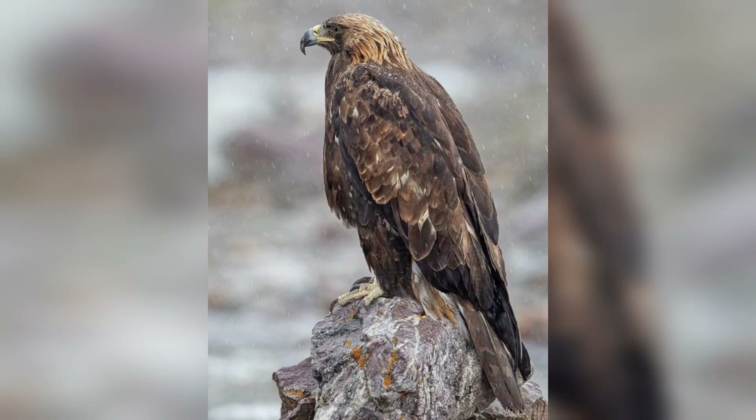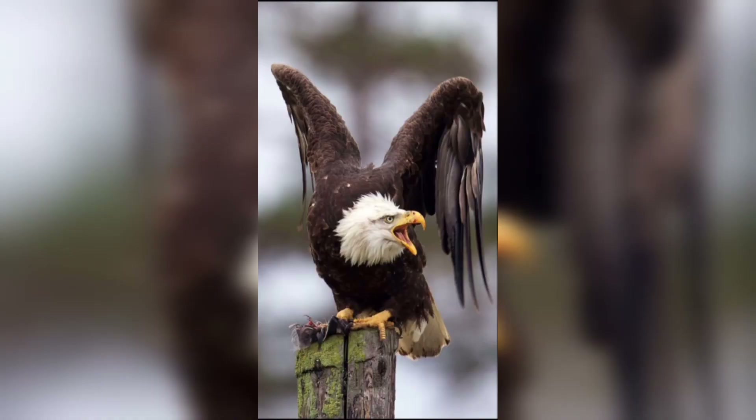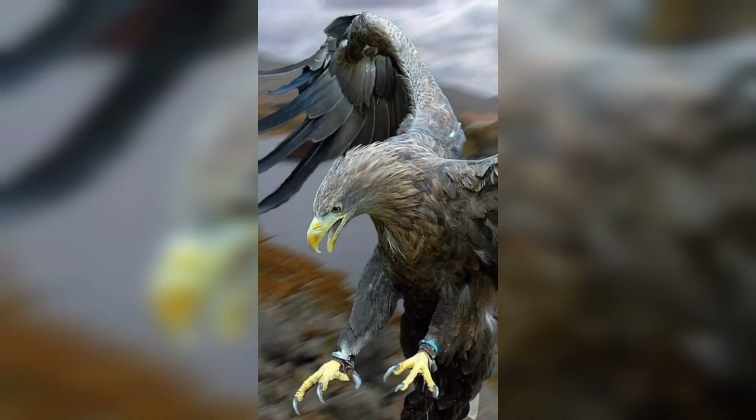Hey guys, welcome to Eagle Hunting Skills: How Eagles Catch Their Prey. In this captivating exploration, we will delve into the remarkable hunting techniques of eagles, the masters of the skies. Join us as we unravel the secrets behind their incredible hunting skills, from their keen eyesight to their precision in capturing prey.